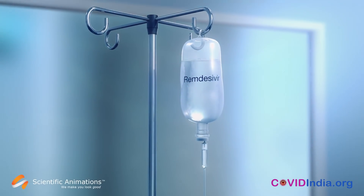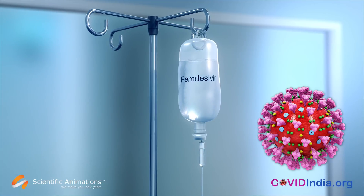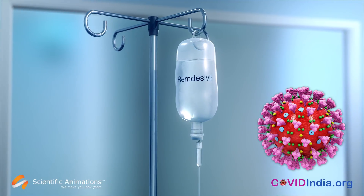By preventing the completion of the replication process, Remdesivir stops the pathogenesis for SARS-CoV-2.